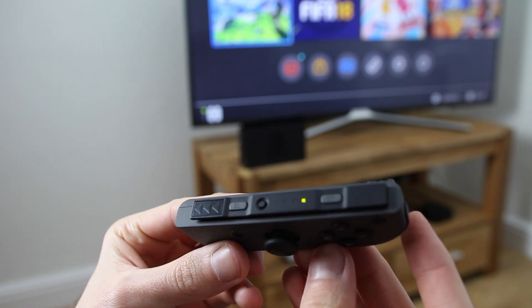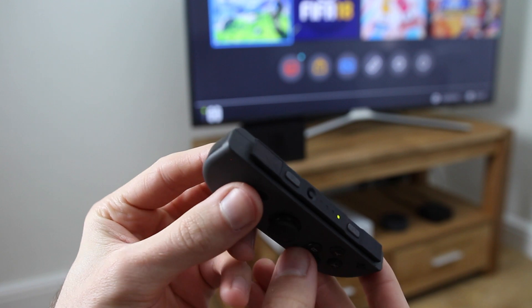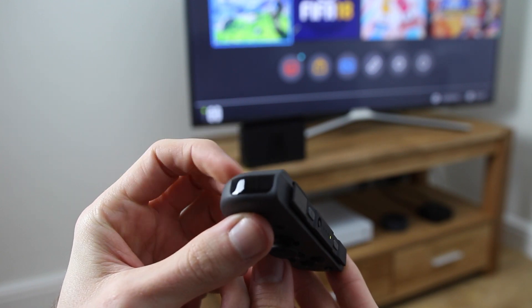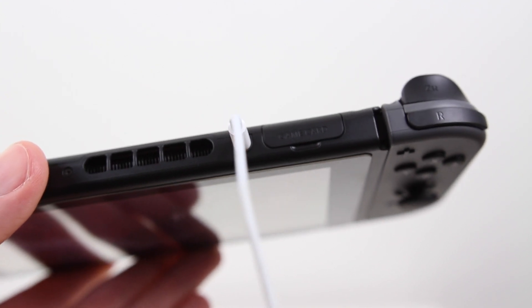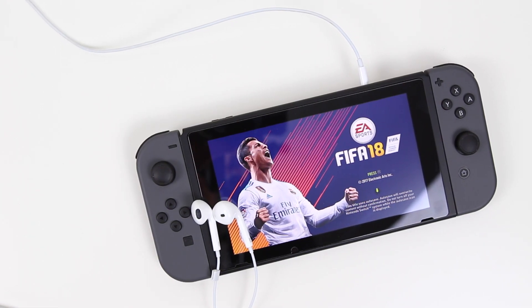One feature the controllers don't have is a headphone jack. This normally wouldn't be an issue if the Switch supported Bluetooth headphones, but as of right now they don't — not natively anyway. You still have a 3.5mm headphone jack on the console, but this is really only practical in handheld mode. There are some workarounds with USB wireless transmitters, but hopefully native Bluetooth support is on its way.